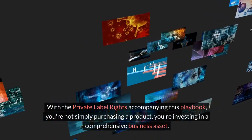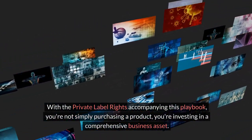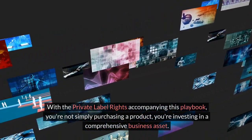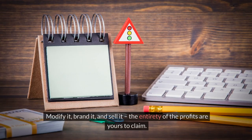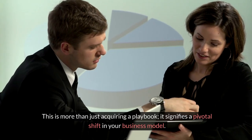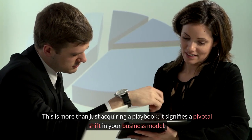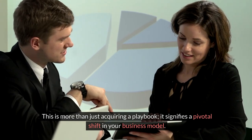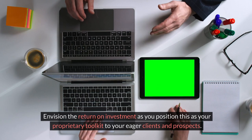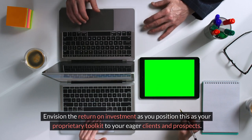With the private label rights accompanying this playbook, you're not simply purchasing a product, you're investing in a comprehensive business asset. Modify it, brand it, and sell it — the entirety of the profits are yours to claim. This is more than just acquiring a playbook; it signifies a pivotal shift in your business model. Envision the return on investment as you position this as your proprietary toolkit to your eager clients and prospects.